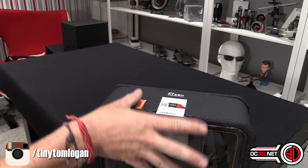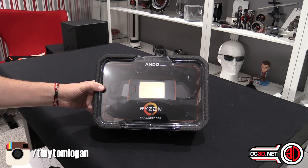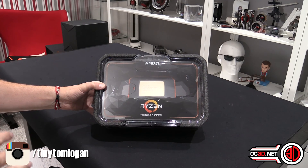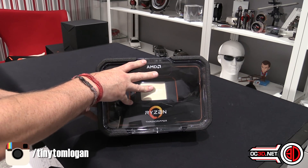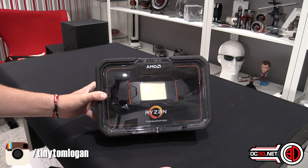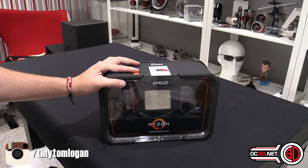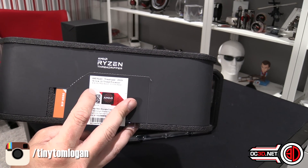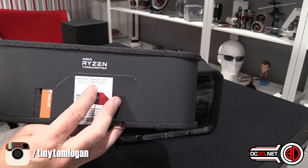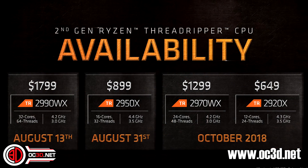The 2990WX is the flagship: 32 cores, 64 threads, base clock of 3 GHz, turbo of 4.2 GHz. There's a model below it coming out slightly later called the 2970WX — also 3 GHz base and 4.2 GHz turbo, but with 24 cores and 48 threads, coming in around $1,800. The 70 model will be around $1,300. Then there's the 2950X — basically the replacement for the 1950X — with 16 cores, 32 threads, 4.4 GHz max boost and 3.5 GHz base. Below that will be a 12-core, 24-thread model with 4.5 GHz boost and 3.5 GHz base.